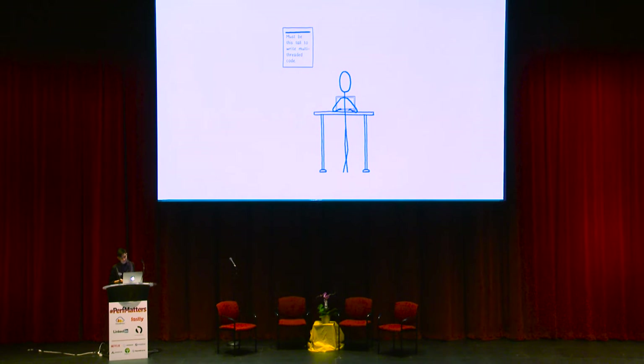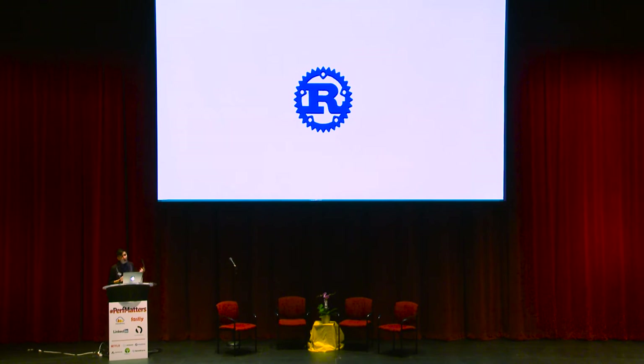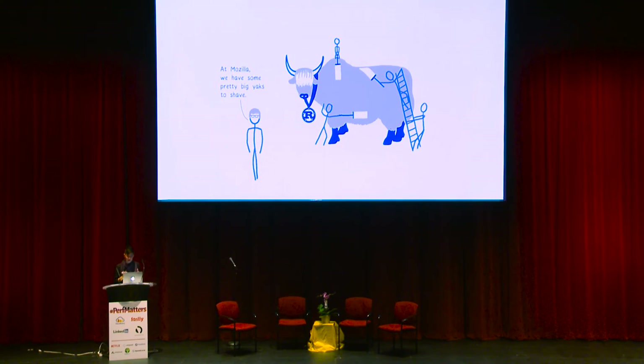This language is the Rust programming language. As part of its design, it makes sure that these kinds of data races don't happen. If you have code that would result in data races, it just won't compile. We started sponsoring work on Rust around 2009 or 2010. It wasn't until 2013 that we actually started putting it to use for a browser, to see whether or not it could create the kind of browser we wanted. I don't know if you've heard of the term yak shaving — where you have to do one seemingly unrelated task before you get to the thing you really wanted to do. Well, at Mozilla we have some pretty big yaks to shave.